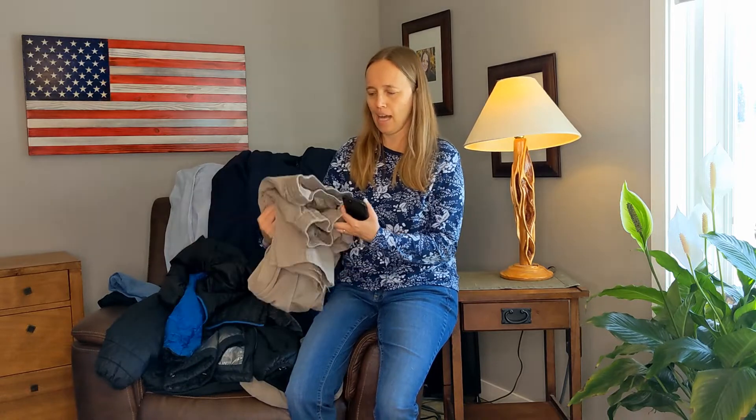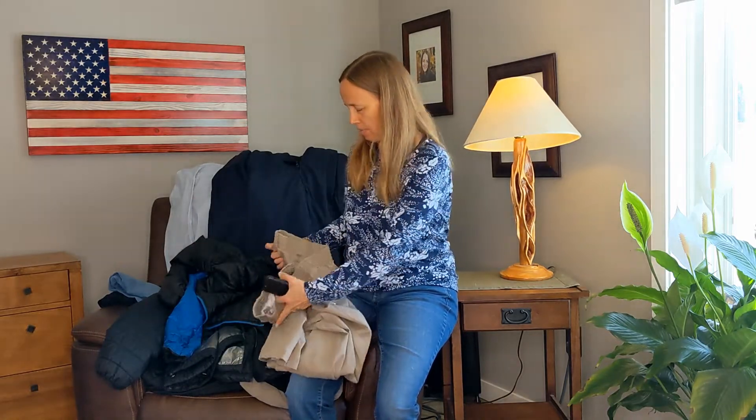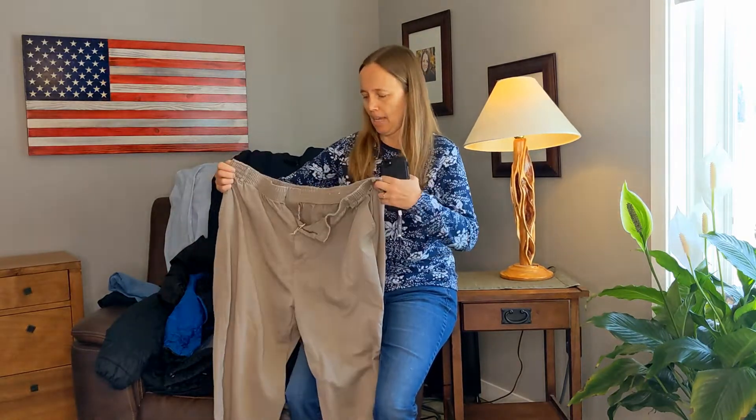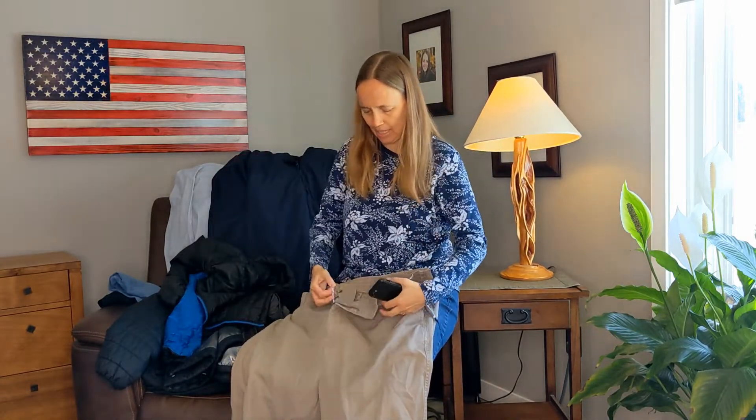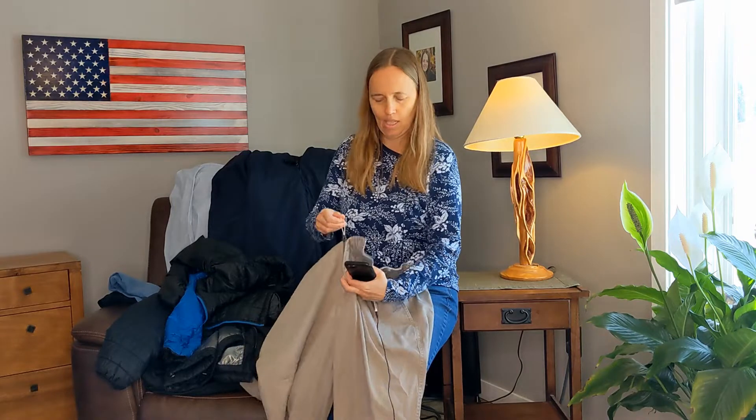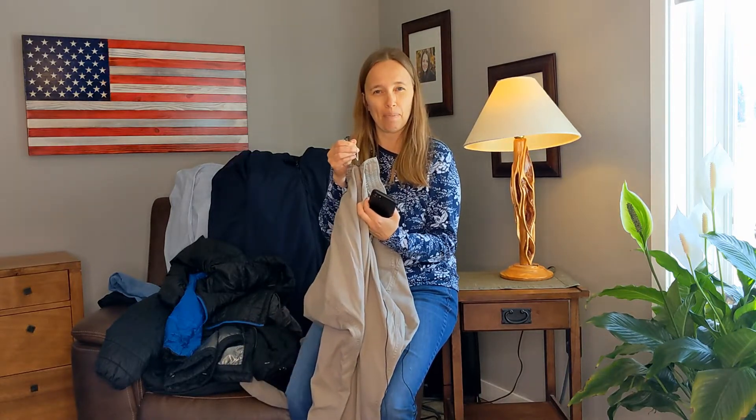Hi, this is Kristen with an ALS 411 on adaptive clothing. I'll show you some things that we've learned throughout the decade plus of Todd's ALS. When he was first diagnosed, one of the things he had trouble with was putting on his pants. We got these adaptive pants from Buck and Buck — they have elastic, and he attached a string to the zipper so he could pull them up more easily.